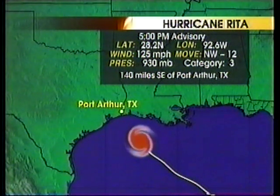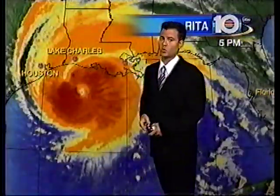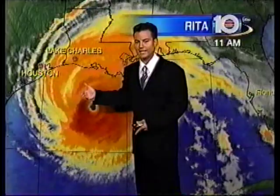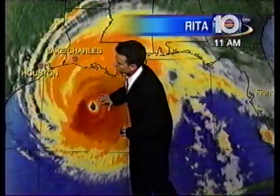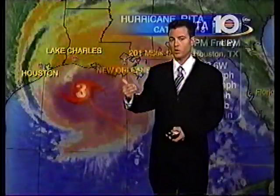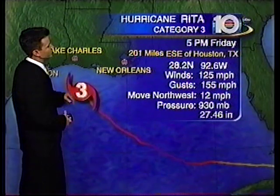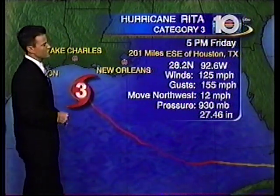Here are the numbers as of the new advisory: 28.2 north, 92.6 west. This is a Category 3 on the Saffir-Simpson scale — the major hurricanes from 3 to 5, the most dangerous type. Aircraft reconnaissance flights have been in and out of the storm, and the biggest driving factor has been the concentric eyewall replacement cycles, typical with major storms. Best case scenario for the upper Texas coastline and western Louisiana is Category 3. Worst case would be if it gets out of an eyewall replacement cycle and strengthens to Category 4.